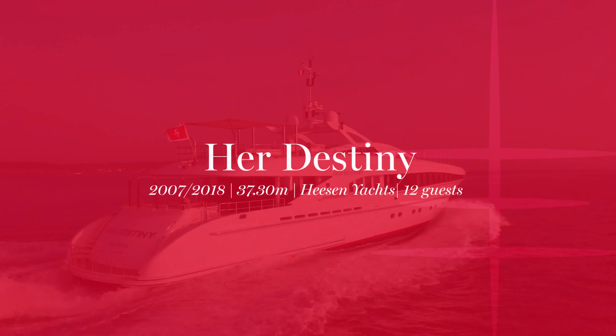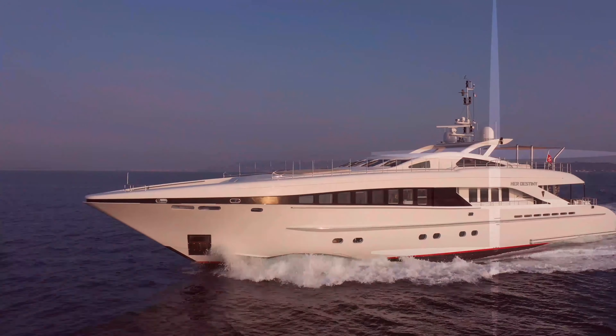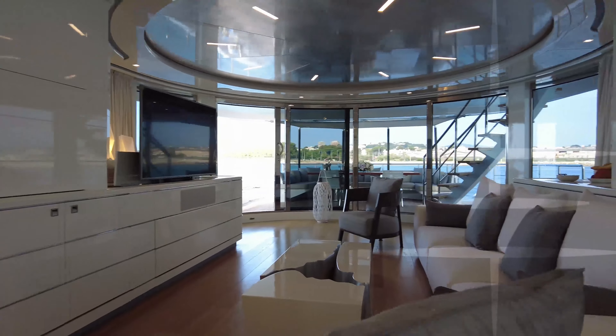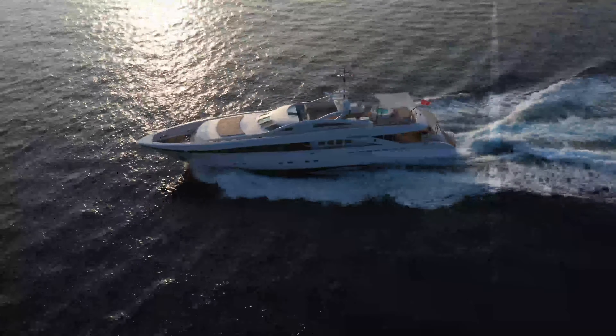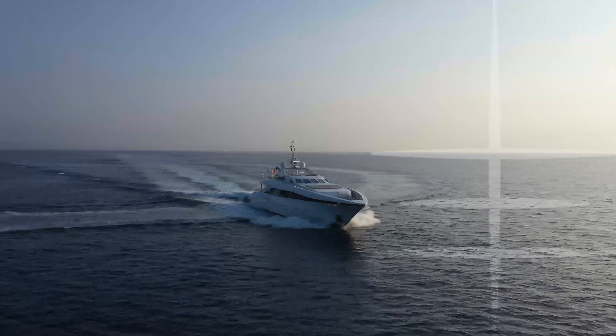Having undergone a significant refit under her current ownership, the sleek and fast pedigree Heesen-built yacht, Her Destiny, has a contemporary new interior and is in immaculate condition throughout. Delivered in 2007, she underwent an extensive refit in 2016, which included a full repaint, brand new interiors, and a new flybridge layout.